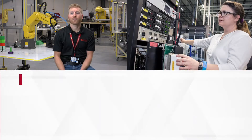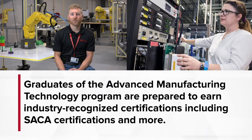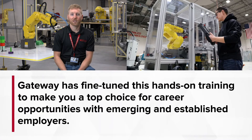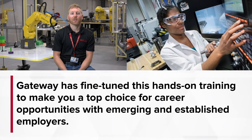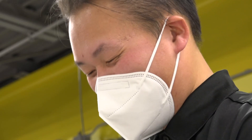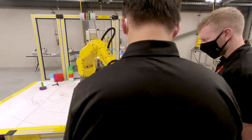We're seeing a large demand for students in the advanced manufacturing field in roles such as automation technician and controls technician, with many manufacturers offering starting salaries averaging around $49,000 per year. If you're a hands-on learner who enjoys solving problems and working on high-tech equipment, I think this program would be a great fit for you.